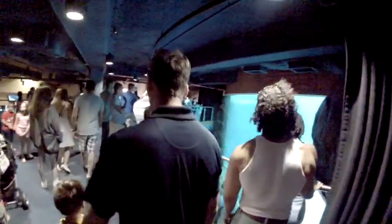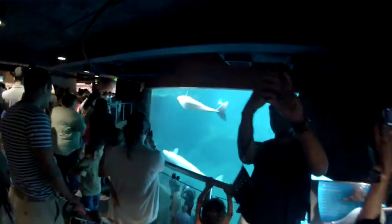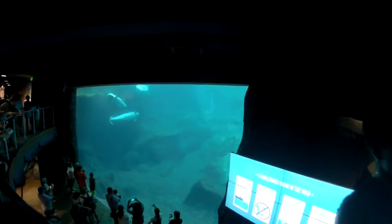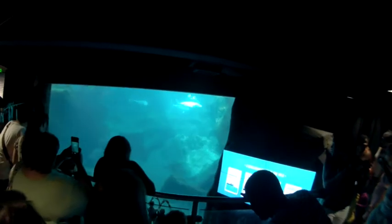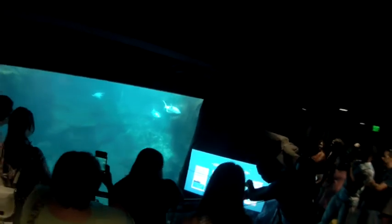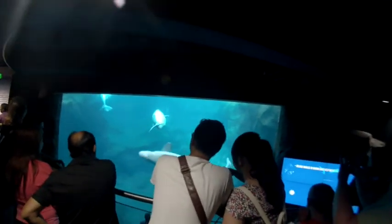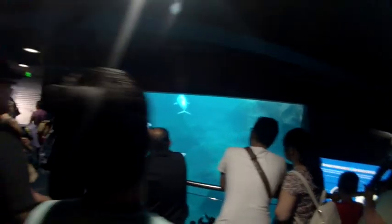Now they do have various shows here throughout the day — dolphin shows and other things like that. This is their beluga whales. There are three of them. These are gorgeous white animals, rubbing right up against the glass.